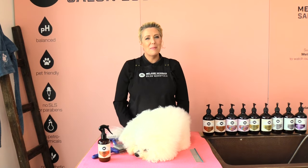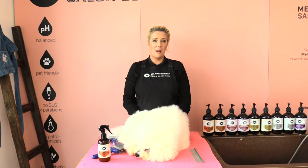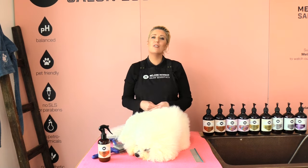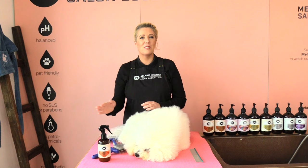Hi everybody, my name is Melanie Newman and this is the amazing Dash the Bichon. Welcome to our grooming channel. In today's grooming session I wanted to talk to you guys about getting your pet summer ready, with the warmer weather coming up in Australia. So let's just jump straight into it.